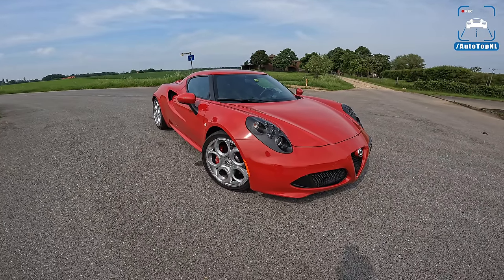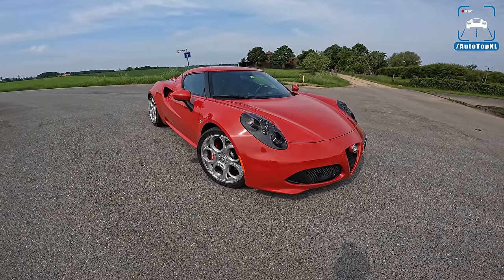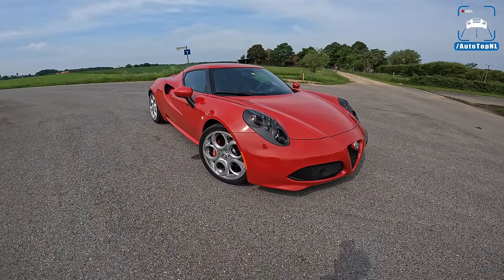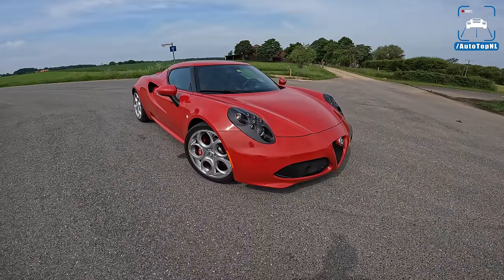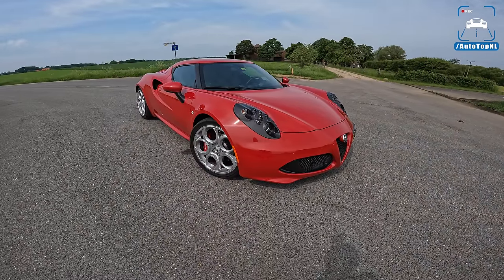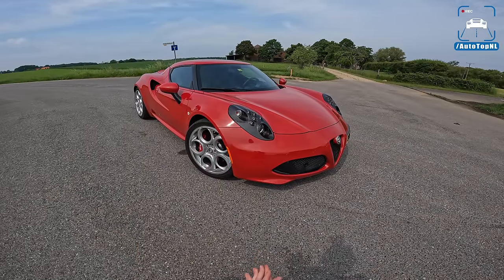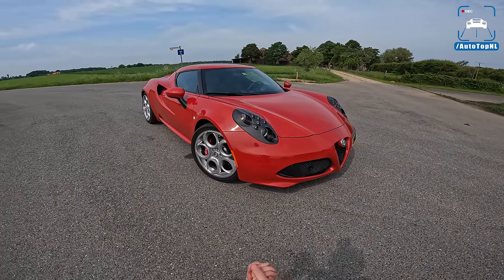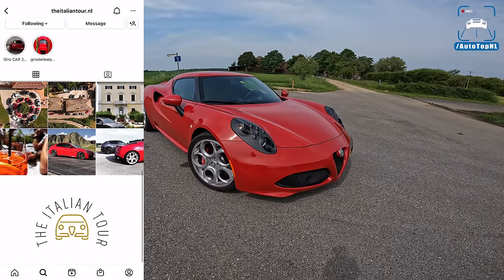What's up ladies and gentlemen, and welcome to this POV review by AutoTopNL. My name is Max, and today we are taking a look at this 2014 Alfa Romeo 4C, the miniature supercar by Alfa Romeo. It has been tuned, it's got a little bit more power. And this is Thomas' car, and Thomas is the owner of the Italian Tour.